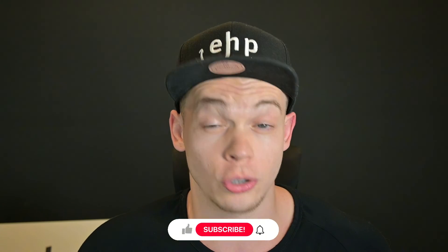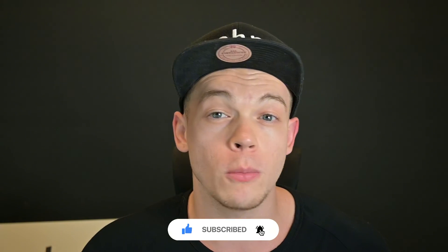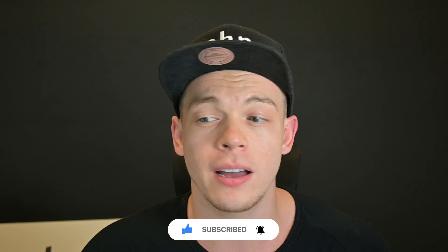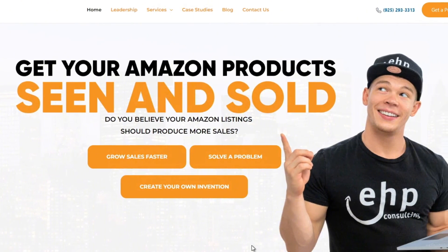That's pretty much it. If you like this video, please drop a like and subscribe so you can move forward with selling on Amazon. We help you succeed on Amazon — you can get a proposal, we can solve your problem, grow sales faster, and we can even do a free ASIN audit for you. Thanks so much, appreciate you, have a good one.